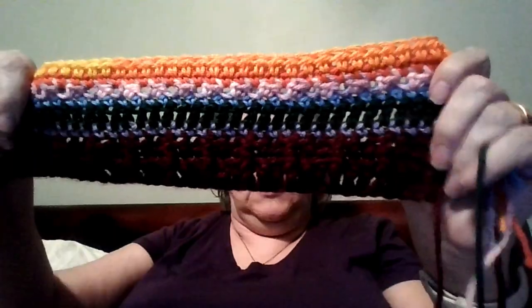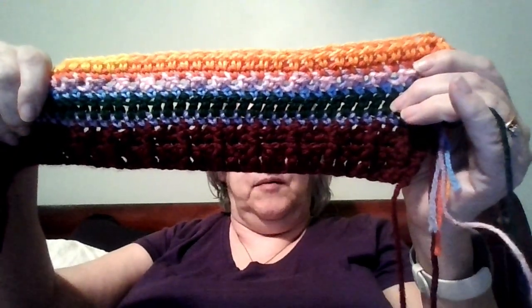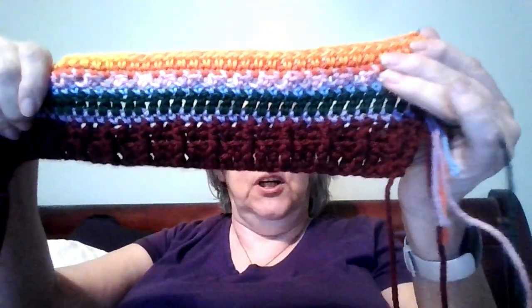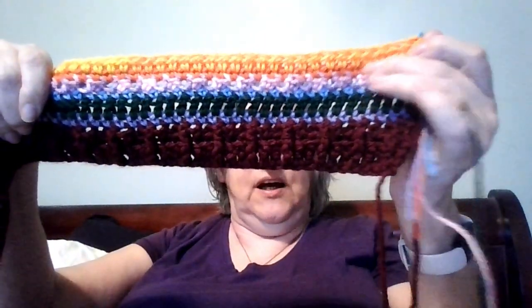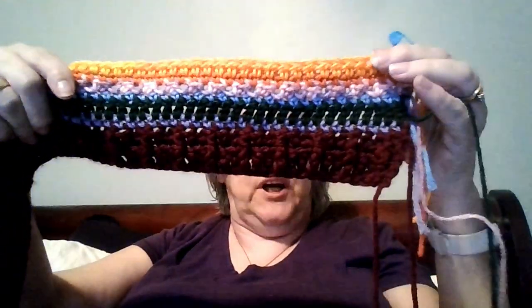This is my progress so far. So we have the cobblestone, single crochet, double crochet, single crochet, free stitch, single crochet, and the half double crochet.